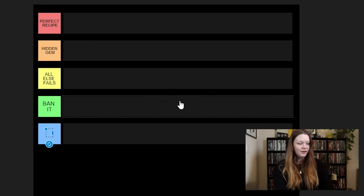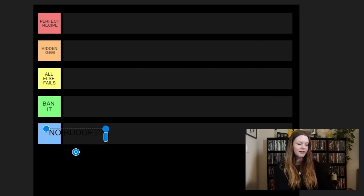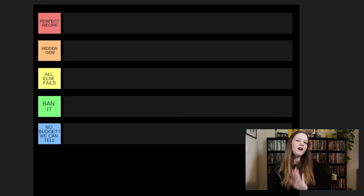And lastly, the final category is No Budget — we can tell. Obviously these are, in my opinion, the worst of the found footage movies. They're the lowest tier. Not all no-budget found footage movies are terrible — the Blair Witch Project was made on like $50,000 and returned camera equipment, so you can do it successfully — but I'm going to be a little bit picky and some will just fall into that category.